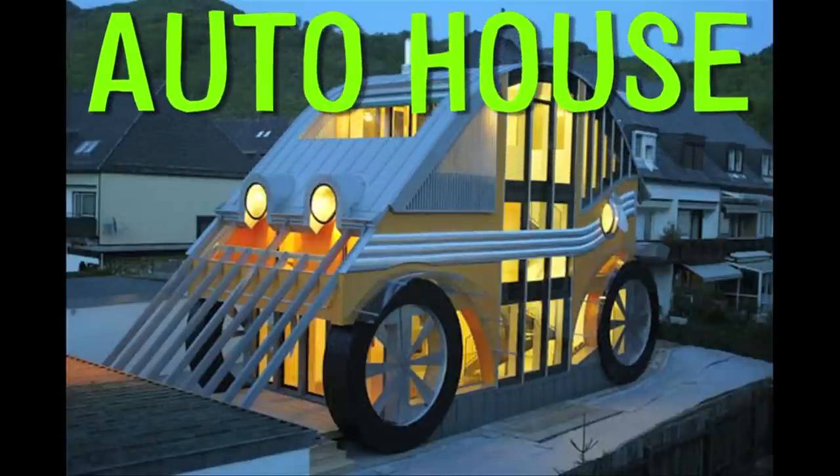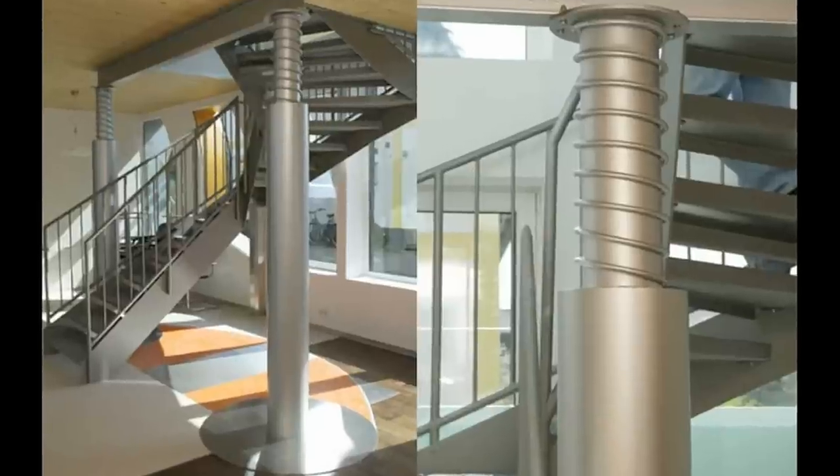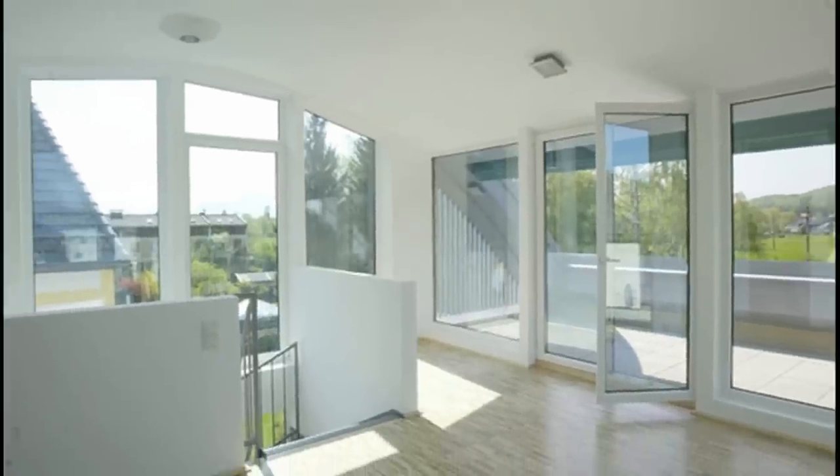Located in Austria, the auto residence looks like a futuristic Volkswagen Bug. Designed by Markus Fogelrider, it has two separate living spaces connected by metal staircases, and there are numerous windows throughout the house, making the entire car home bright and sunny.